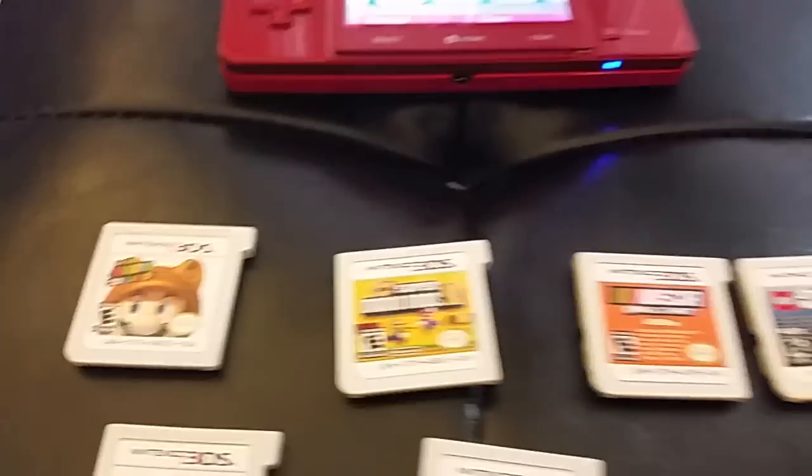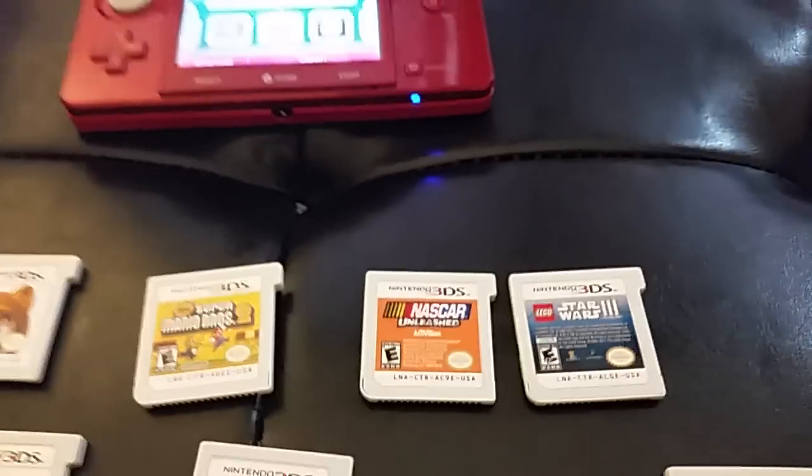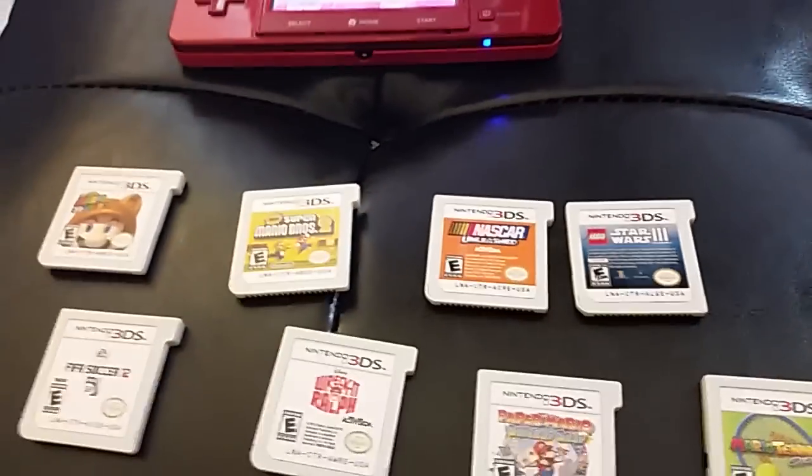So right here we got 3D Mario, Super Mario Bros. 2 — the new one, it says new — NASCAR Unleashed, Star Wars 3, LEGO Star Wars.